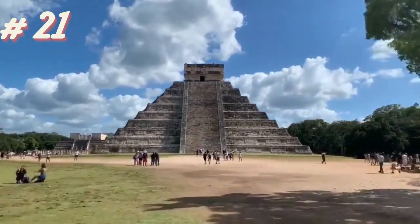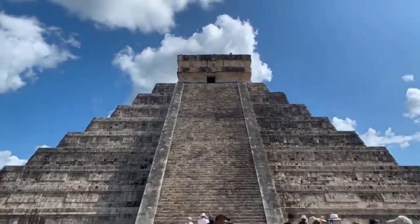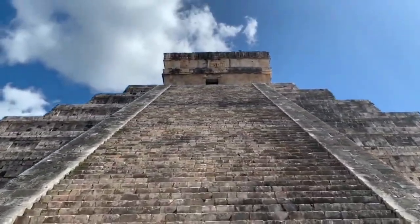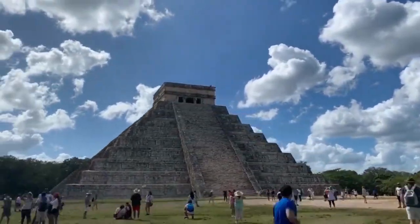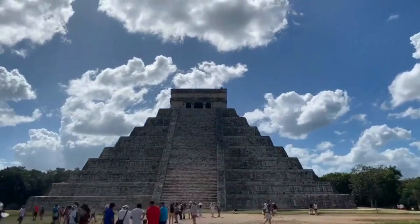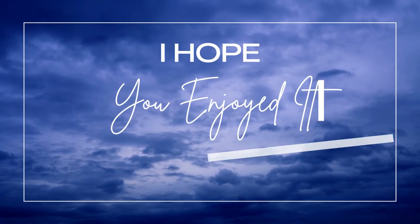Chichen Itza is a mesmerizing archaeological site in Mexico, featuring the impressive El Castillo Pyramid and other ancient structures, offering a window into the rich history and astronomical knowledge of the Mayan civilization. Hope you have enjoyed the video.